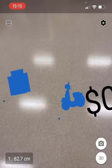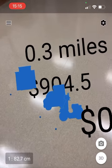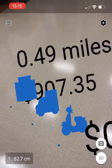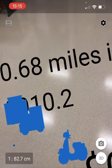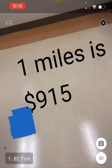All right, so let's talk about this. I was in an accident last year — I got hit on my scooter. I had to go from my accident, one mile away, to the hospital. Look how much that ride cost me. Look at that price — $915 dollars.